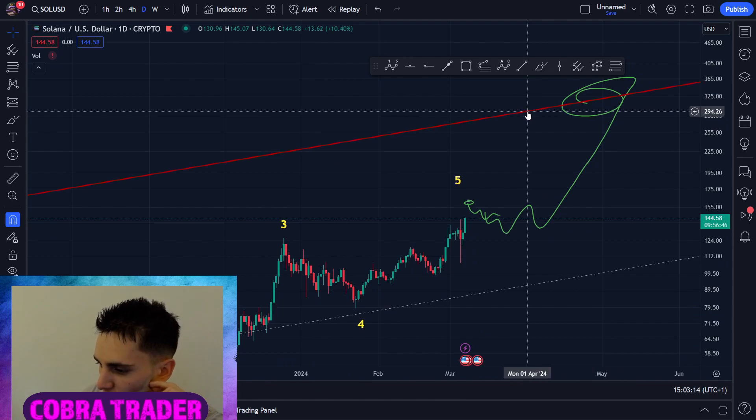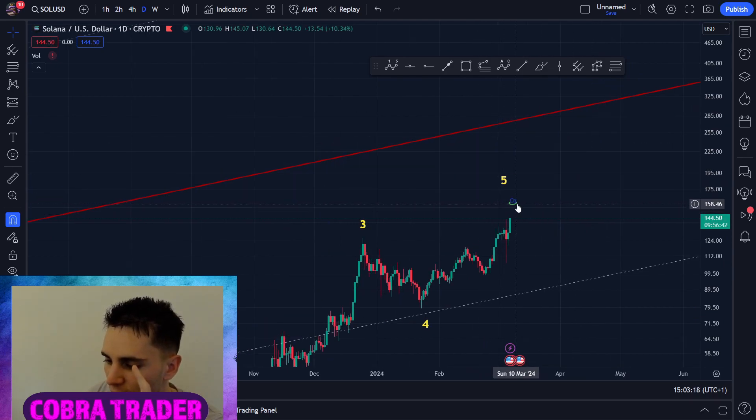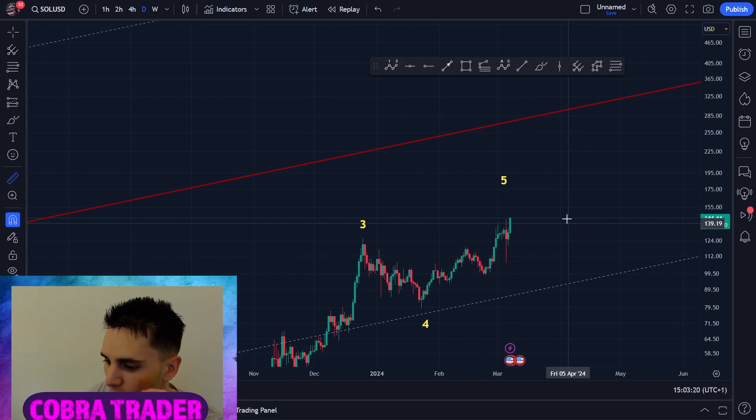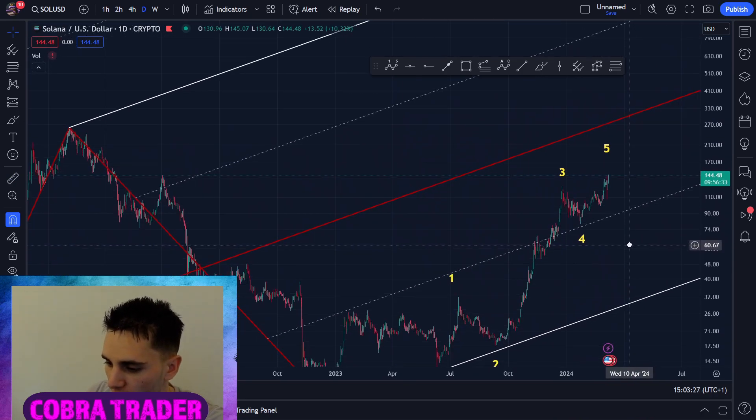Let's say 1st of April we reach it — it's going to be 290. The reason I think it's going to be very difficult for Solana to climb this high is this would mean another 100% gain. Remember, Solana has a very big market cap already — it's one of the bigger coins in crypto.